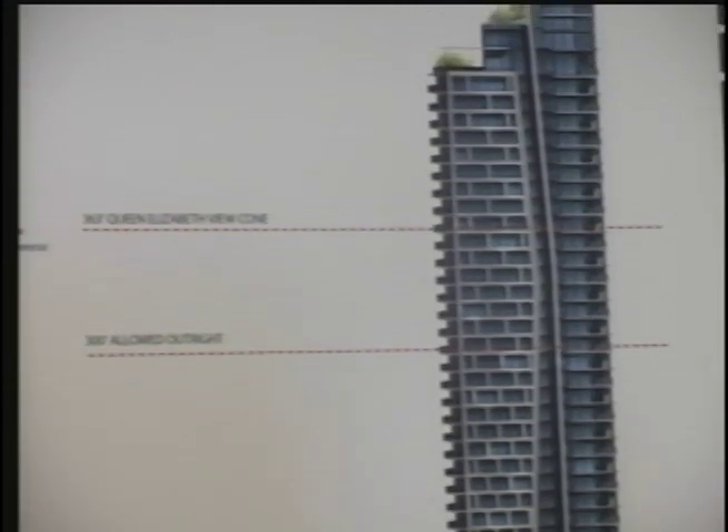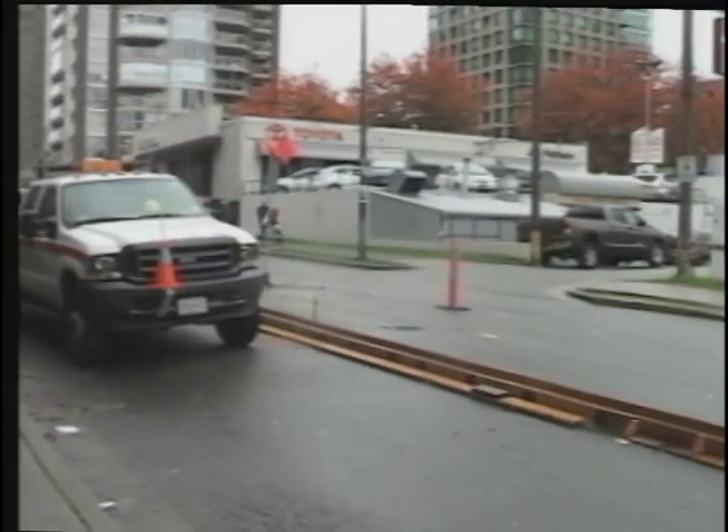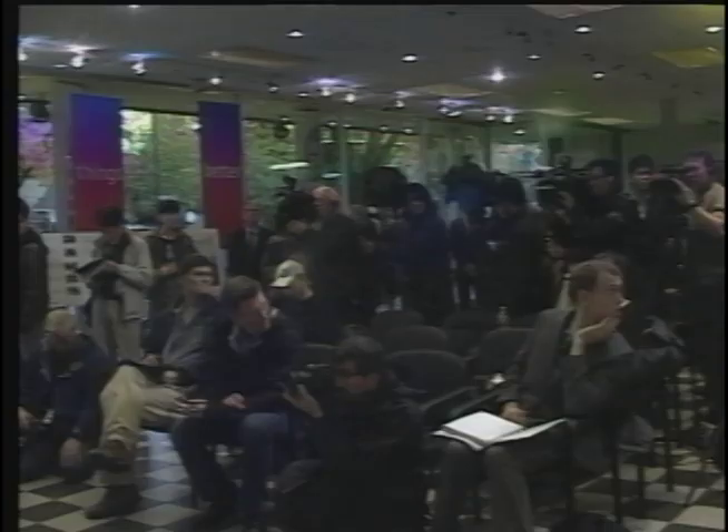The half-billion dollar project would sit between Burrard and Hornby along Drake. The tallest tower at 48 stories conflicts with the city's view protection guidelines, but the Gateway is one of six projects Council says has potentially earned a height that exceeds city policy.